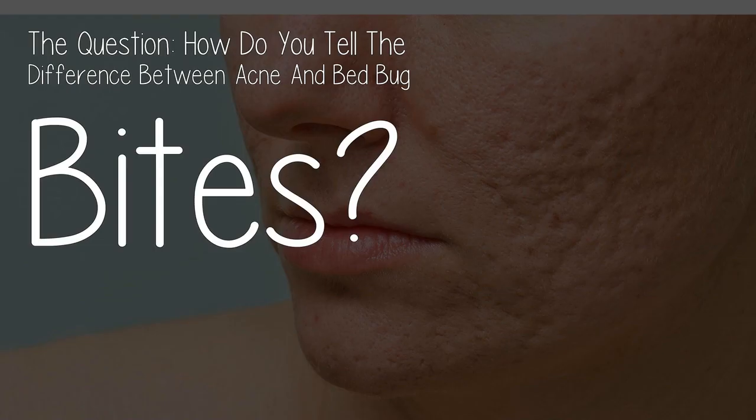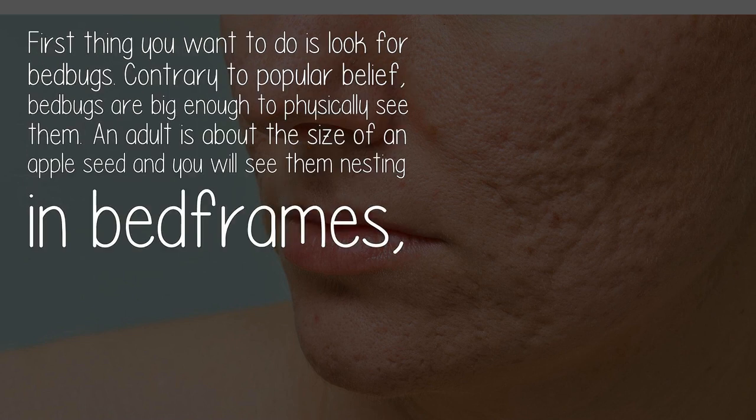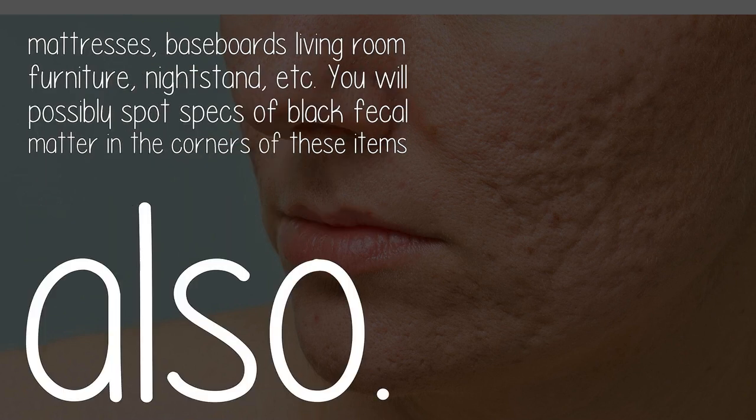The question: how do you tell the difference between acne and bed bug bites? First thing you want to do is look for bed bugs. Contrary to popular belief, bed bugs are big enough to physically see them. An adult is about the size of an apple seed, and you will see them nesting in bed frames, mattresses, baseboards, living room furniture, nightstands, etc. You will possibly spot specks of black fecal matter in the corners of these items.